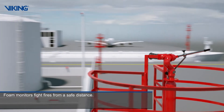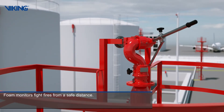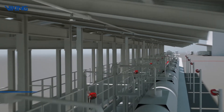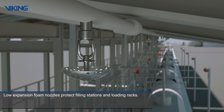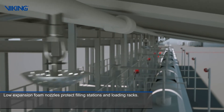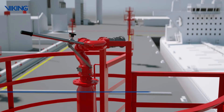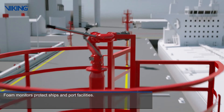Foam monitors fight fires from a safe distance. Low expansion foam nozzles protect filling stations and loading racks. Foam monitors protect ships and port facilities.